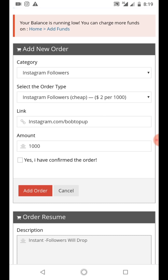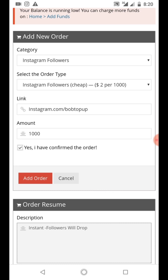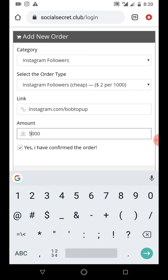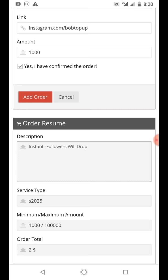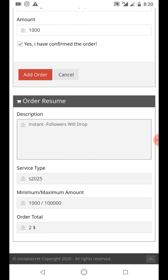It's two dollars for 1000 followers, which is amazing. You can charge your client more - in Nigeria that two dollars is approximately 760 to 780 naira, but you can charge them five thousand naira for 1000 followers or more, depending on how you want to set it. If you want five thousand followers you'll be paying around ten dollars, and you can charge your client 10,000 to 15,000 naira. The minimum order in this package is 1000 and the maximum is 100,000.